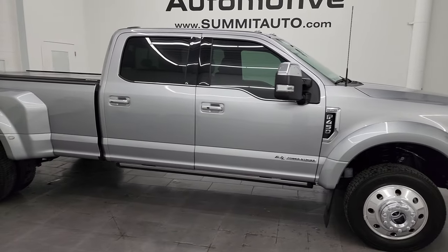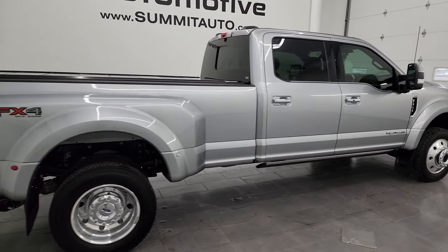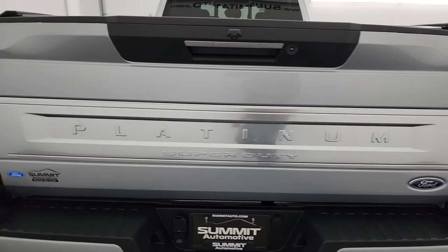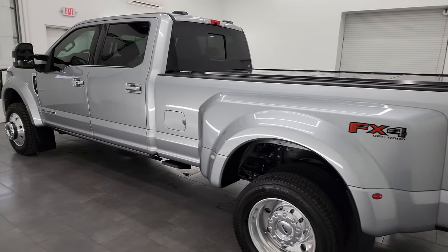Hey, this is Brett and this 2021 Ford F450 crew cab long box dual rear wheel is stock number 14095Z. I am here at Summit Automotive in Vondelac, Wisconsin, your new and used heavy duty truck headquarters.